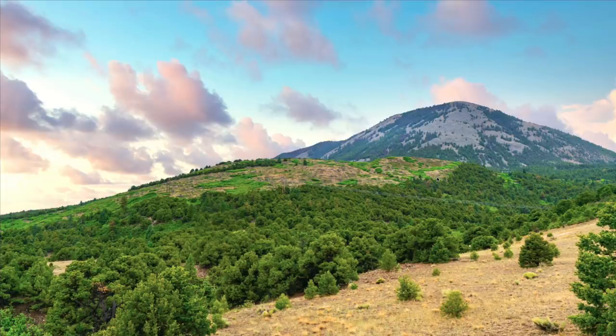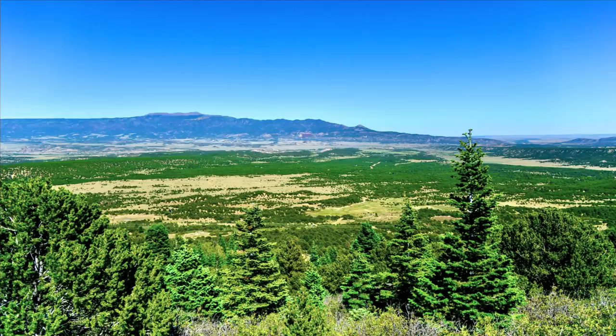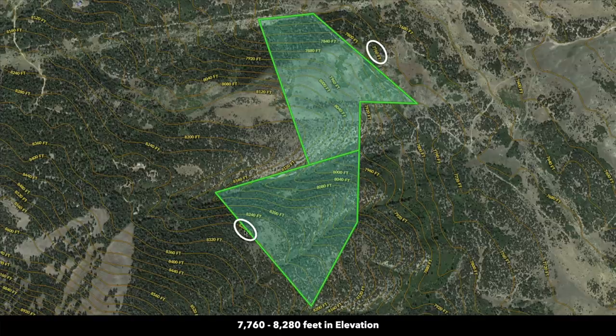This is looking at the top of Sheep Mountain from the property, and this is looking to the southeast at Silver Mountain. Anybody that's been following us for a while will know that we have sold a lot of properties in this area of southern Colorado, and dozens of those have been in this valley. This property is at the highest elevation point of any parcel we've offered in the county, with the peak elevation being around 8,280 feet.